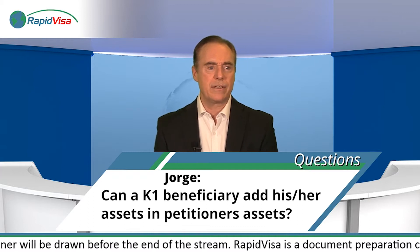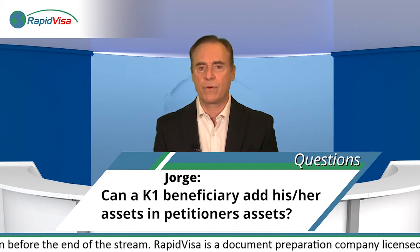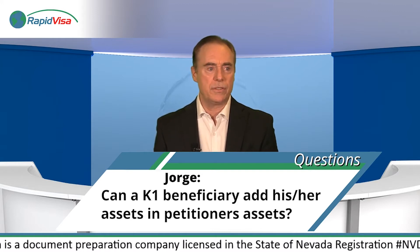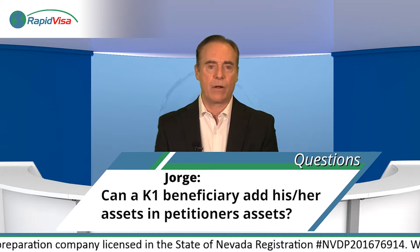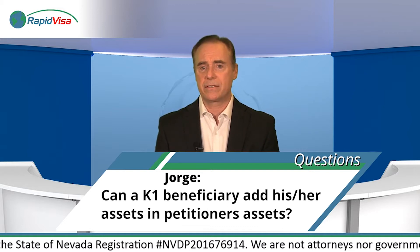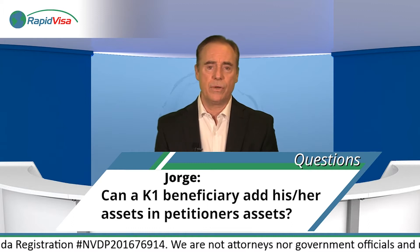Unfortunately, there are quite a few hoops to jump through when using qualifying assets. Everything comes down to the discretion of the consular officer or the adjudicating officer that's reviewing your case. What that means is that it's up to them whether they accept the assets.